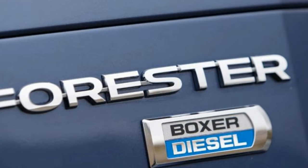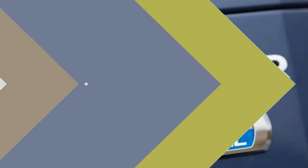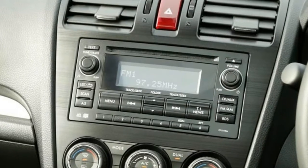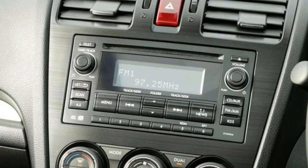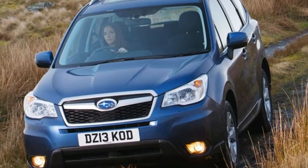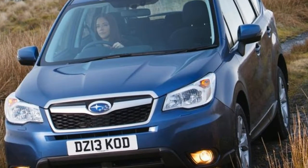As a result, the Forester is extremely capable on loose ground and will leave many rivals trailing in its wake. The standard 2.0 litre petrol is smooth but a little gutless, so buyers craving performance will be better off with the turbocharged version.